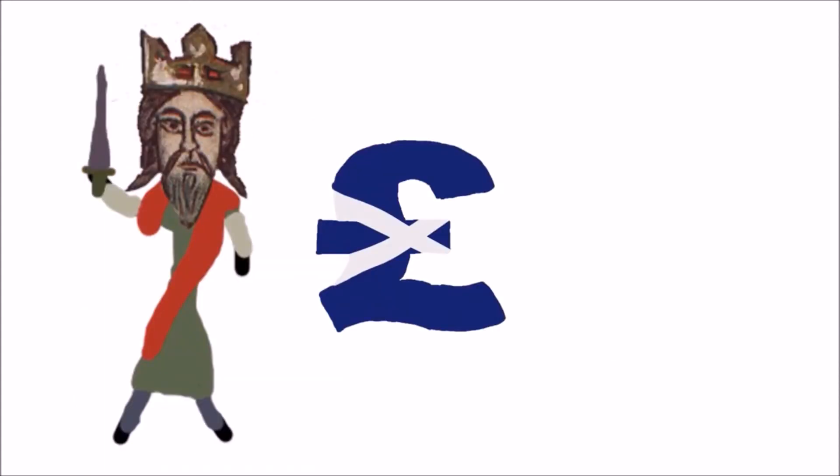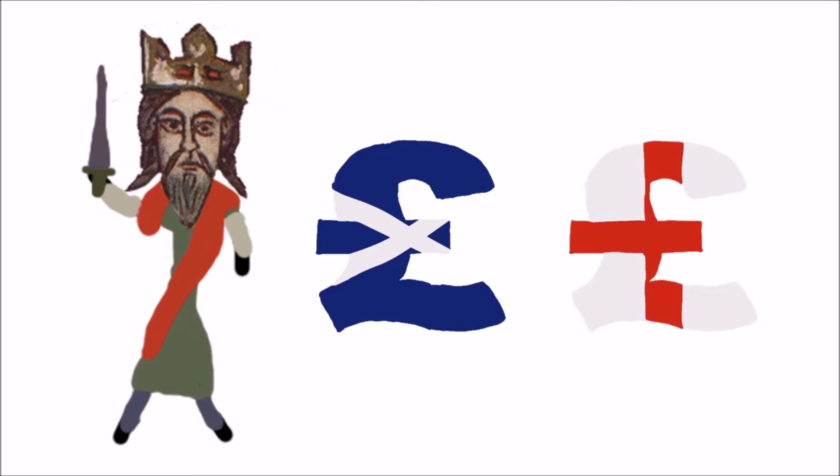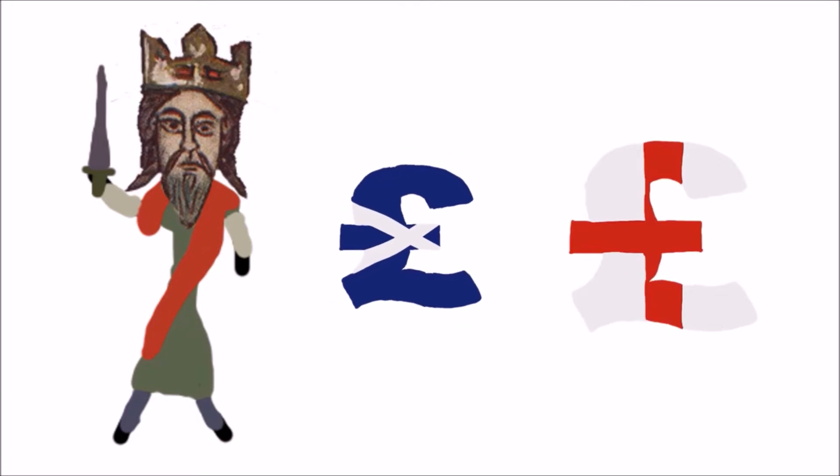The Scots Pound was introduced by David I, who copied the French and English currencies as a template. The Pound Scot, over time, had a hard time competing with the Pound Sterling, and by the reign of James III it was worth less than a quarter of it.